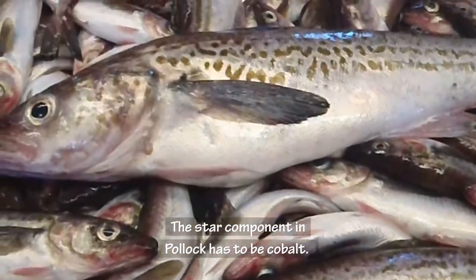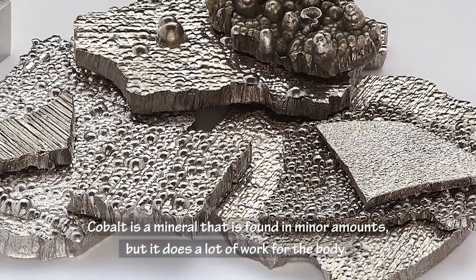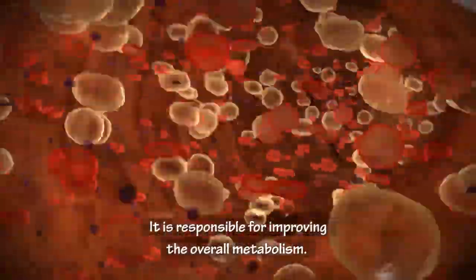The star component in Pollock has to be cobalt. Cobalt is a mineral that is found in minor amounts, but it does a lot of work for the body. It is responsible for improving the overall metabolism.